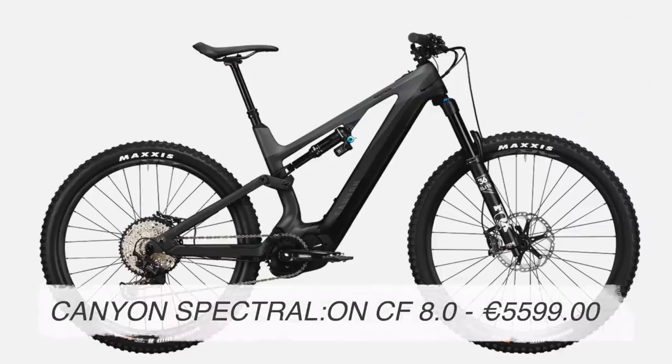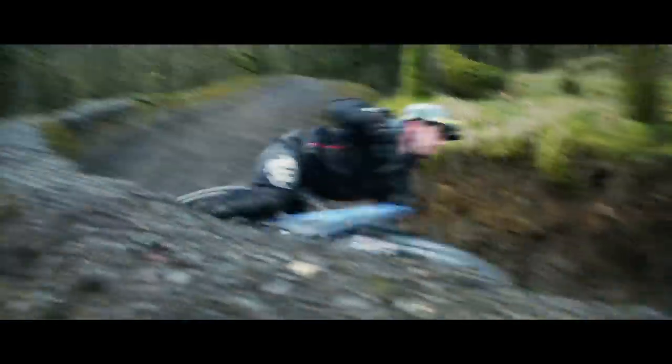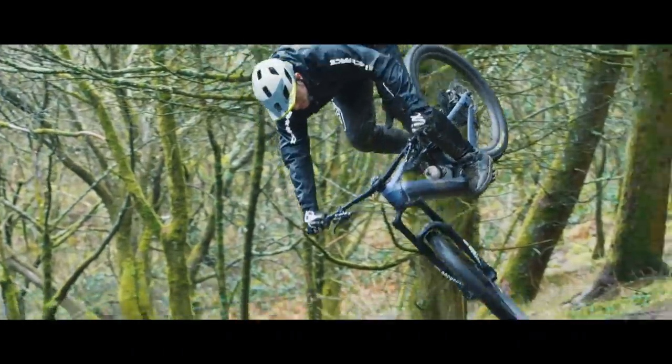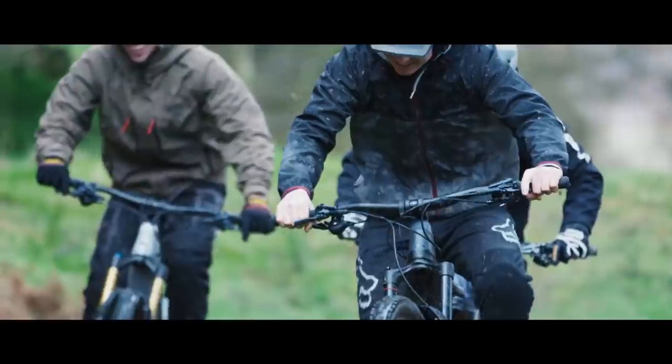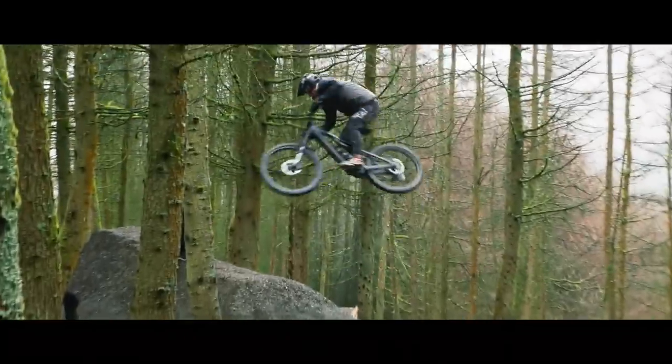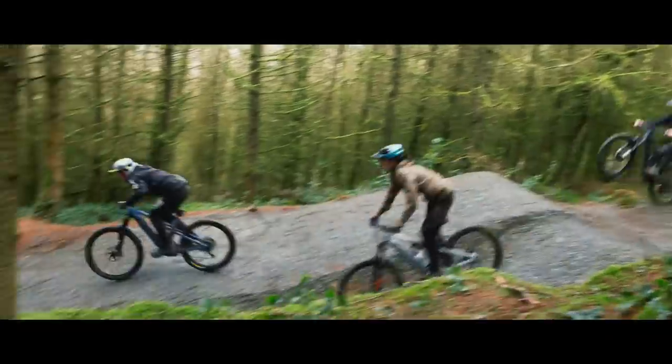Number seven: the Canyon Spectral On CF8. The Canyon Spectral is the only mullet in the list but it is a trail bike. It's the newest e-bike from Canyon and they've done another great job with a very well priced and specced e-mountain bike. Carbon mainframe, Shimano E8000 motor with a 504 watt battery, 29 wheel up front and 27 out back. 150mm suspension, 66.5 degree head tube angle, a 435mm chainstay, and a 74.5 degree seat tube angle. I think the Spectral is a great option for a smaller rider — someone shorter than 5'7" — or someone looking for a trail-oriented bike that's more playful with that short 435mm chainstay.